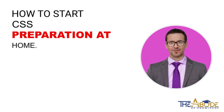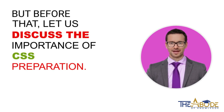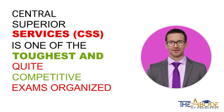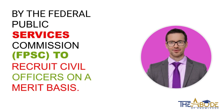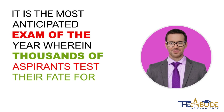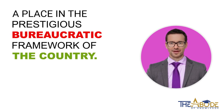How to Start CSS Preparation at Home. Let us discuss the importance of CSS preparation. Central Superior Services CSS is one of the toughest and quite competitive exams organized by the Federal Public Services Commission FPSC to recruit civil officers on a merit basis. It is the most anticipated exam of the year wherein thousands of aspirants test their fate for a place in the prestigious bureaucratic framework of the country.